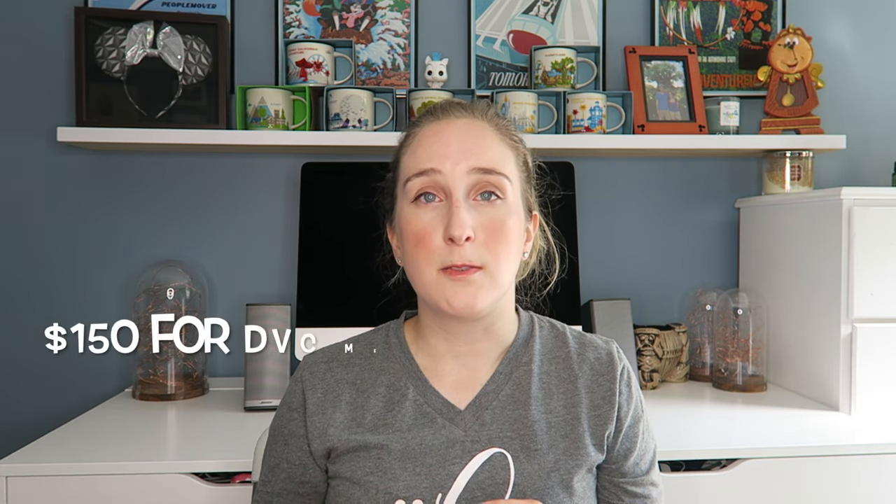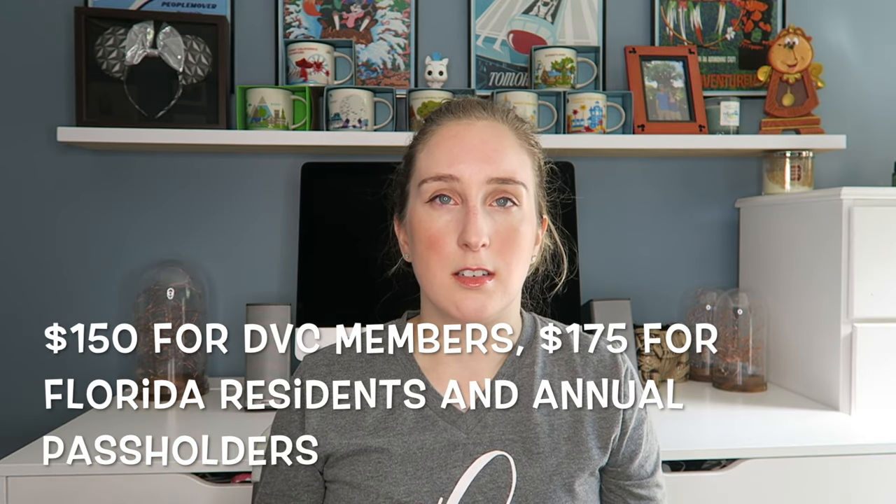Another option for Florida residents and DVC members is the Tables in Wonderland card. You pay $150 to buy the card and then save 20% at most restaurants — listed on the website — including alcohol. You could make back that $150 in savings and more depending on your restaurants. You can use it for up to 10 people on one card, and your spouse can buy a supplementary card for $50 to cover up to 20 people. The payment has to go on a credit card matching the cardholder's name. Sounds like a pretty good deal and I hope to try it.